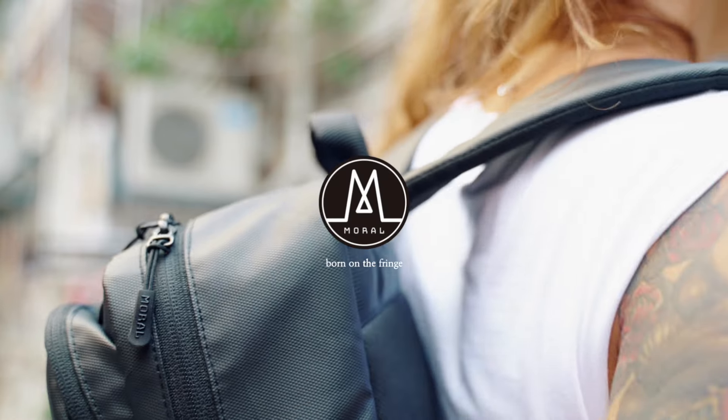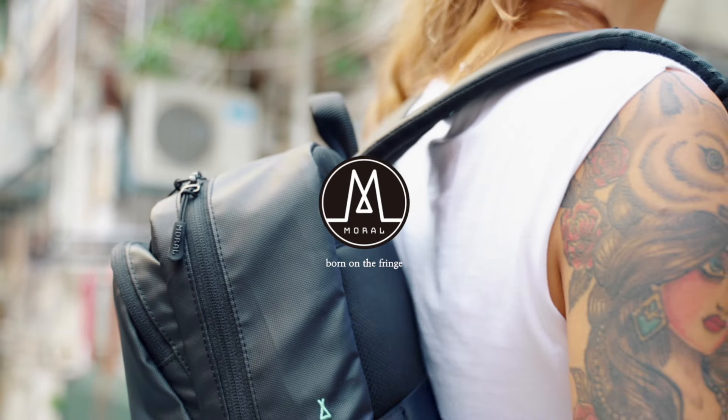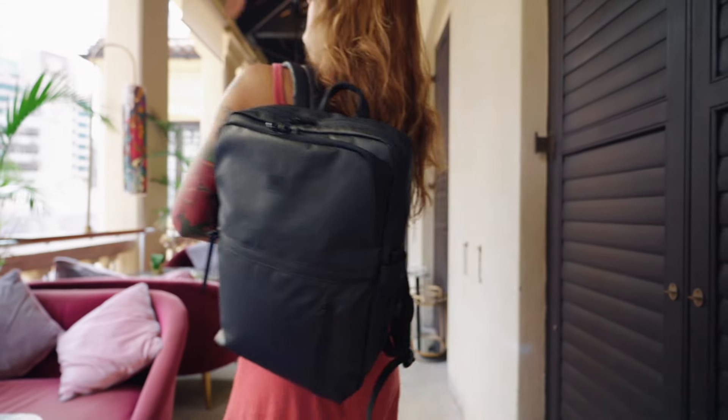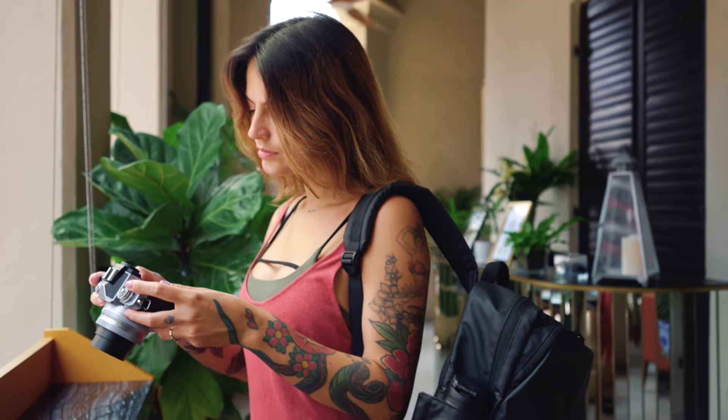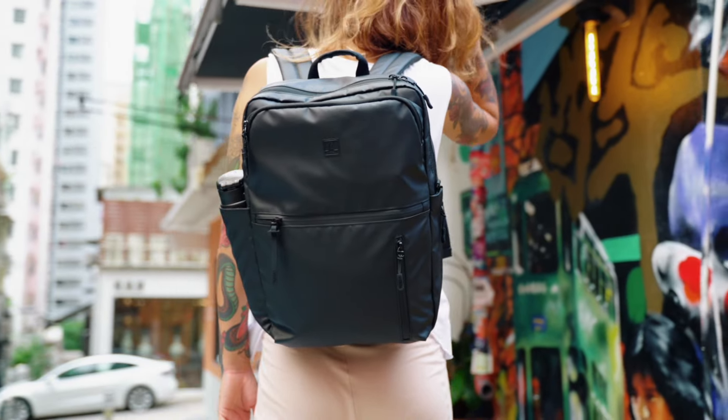Hi, this is MORAL. We produce the most durable, versatile, and thoughtfully designed bags that stand up no matter where the journey takes you. And all this for a reasonable price.